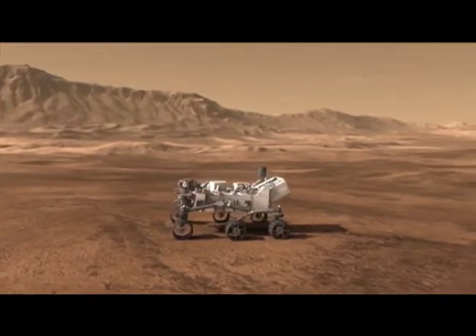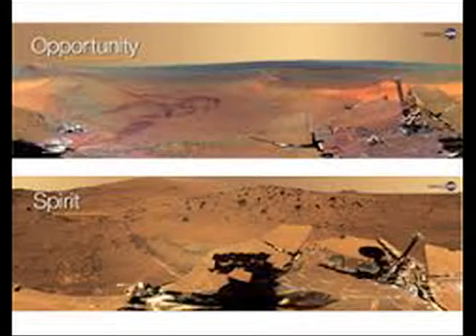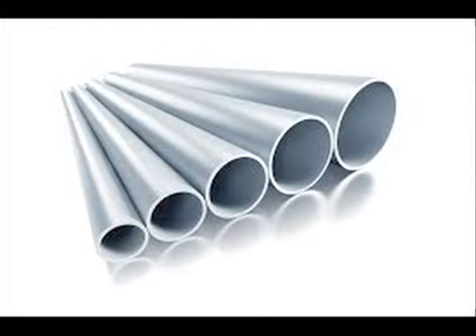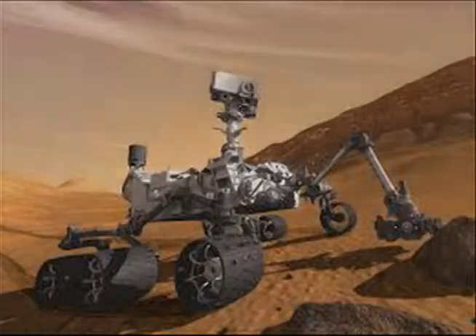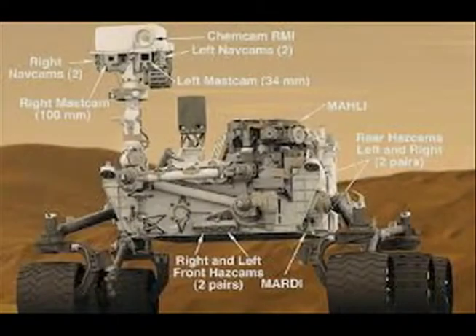The rovers' mission objective was to search and examine a wide range of rocks and soil that may hold evidence of past water activity on Mars. Both rovers are made of carbon composite titanium and aluminum, as well as about 700 electrical components such as cameras placed in several parts to capture what was being examined.